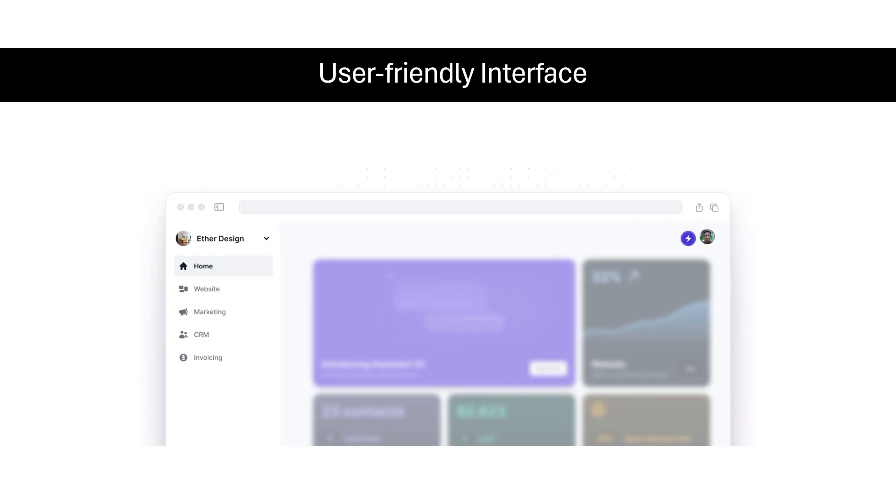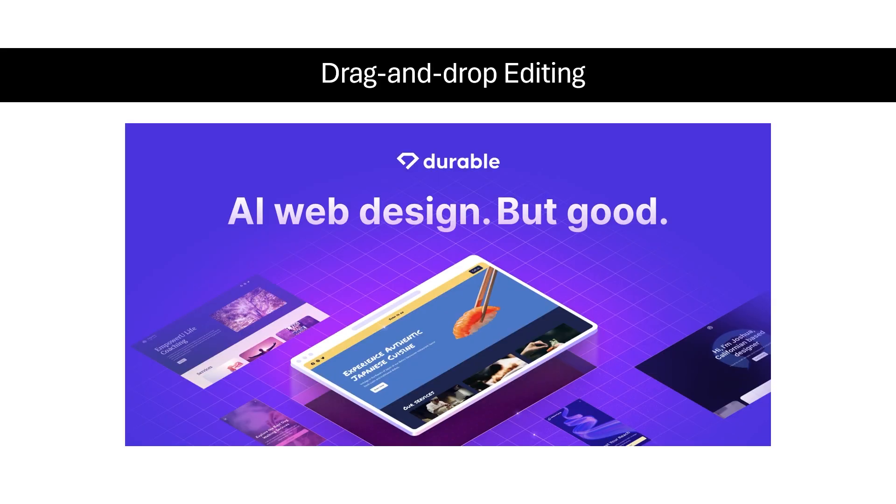The platform is designed with a user-friendly interface that is intuitive and easy to navigate, even for beginners with no coding experience. Drag and drop functionalities allow you to easily add and arrange elements on your web pages without writing any code. Durable's drag and drop editing tools empower you to visually customize your website's layout and design without any technical knowledge.